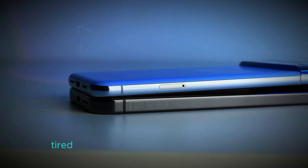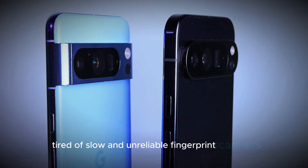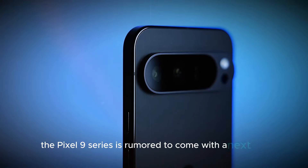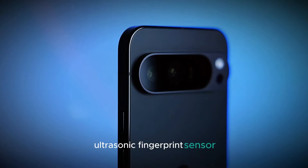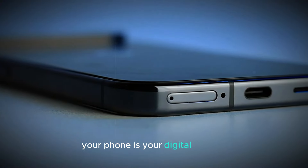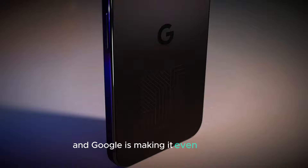Security boost — tired of slow and unreliable fingerprint scanners? Get ready to say goodbye to frustration. The Pixel 9 series is rumored to come with a next-gen ultrasonic fingerprint sensor. That means faster unlock speeds and enhanced security. Your phone is your digital fortress, and Google is making it even stronger.